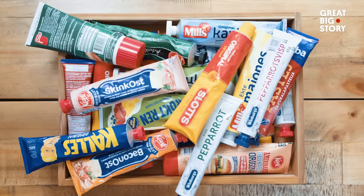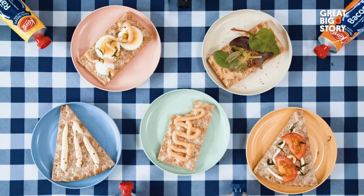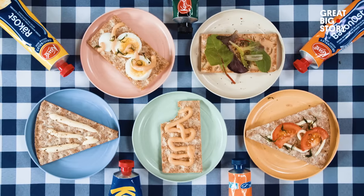You would definitely also find this in Denmark, in Norway, in Finland, in Germany. But I'm not sure if it's as big in those countries as here in Sweden.